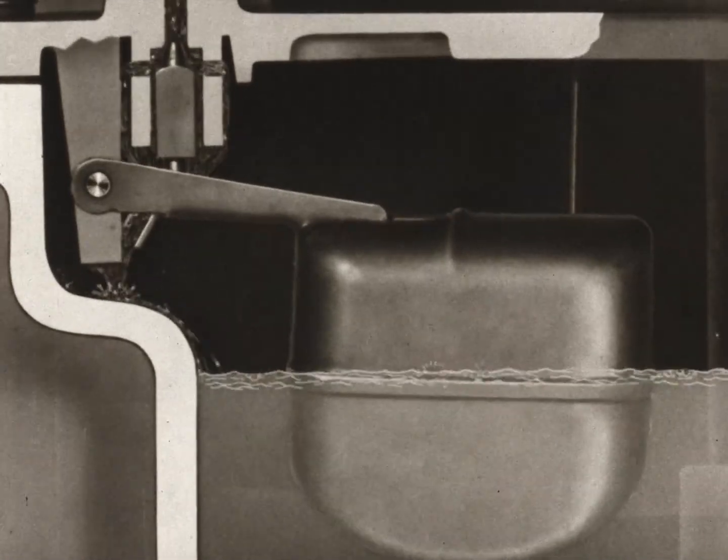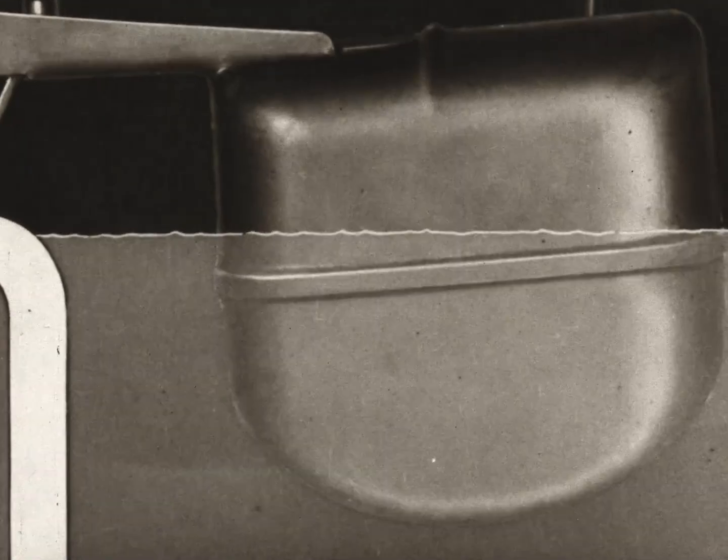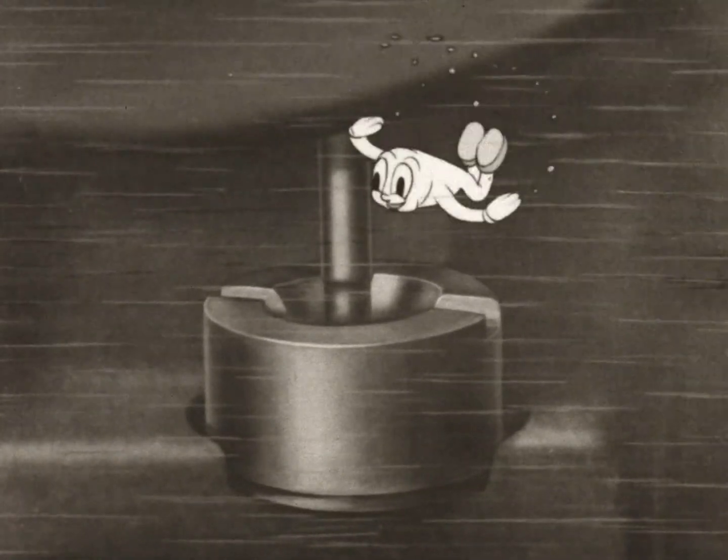We just came through the needle valve that lets the gasoline into the carburetor. That is the float on top of the gasoline — it controls the needle valve, keeping just the right amount of gas here in the bowl of the carburetor.